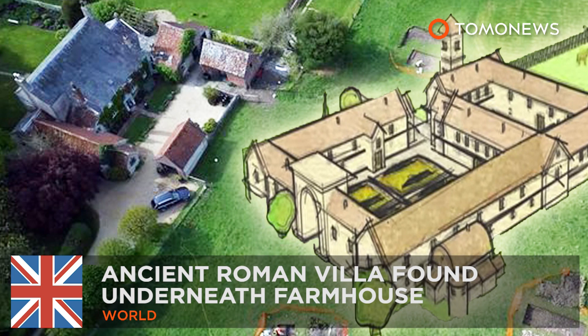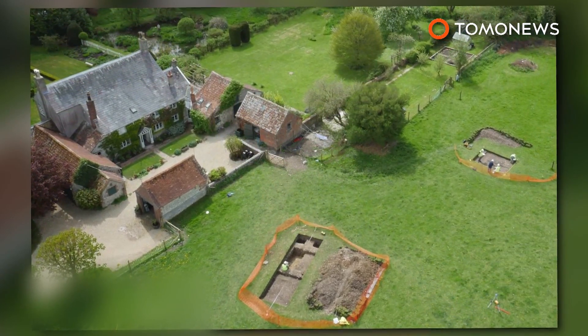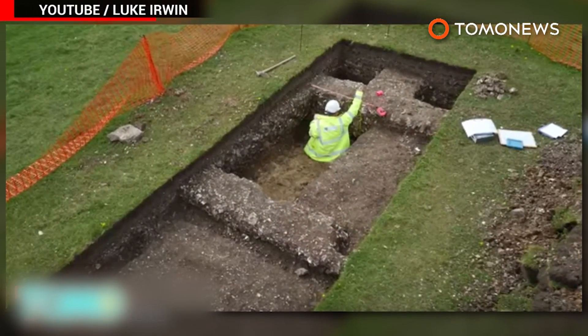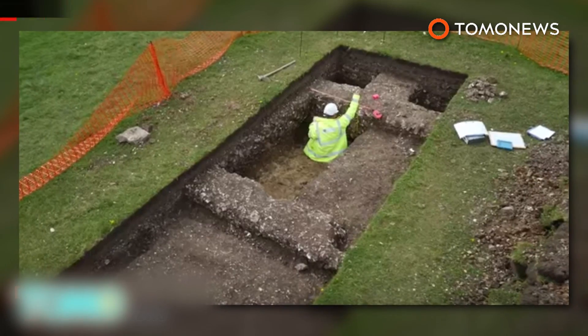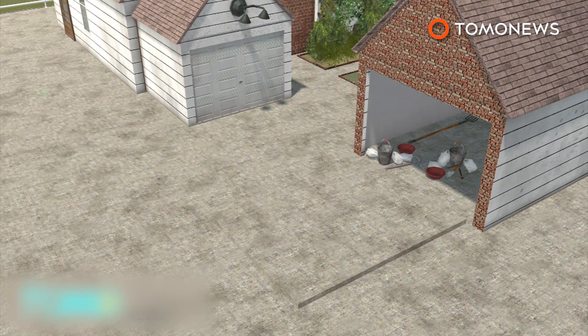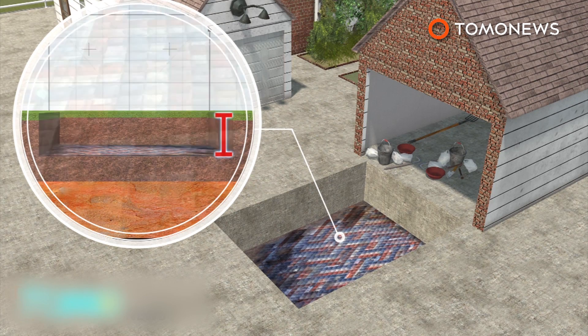Pure chance unearthed a Roman villa from under an English farmhouse. A British rug designer just wanted to lay electric cables to his barn so that his children could play ping pong inside. But in doing so, he unearthed what may be one of the biggest Roman villas in the United Kingdom. Workmen digging at the farmhouse in southwest England discovered a hard layer 18 inches below the surface that turned out to be pieces of a mosaic.